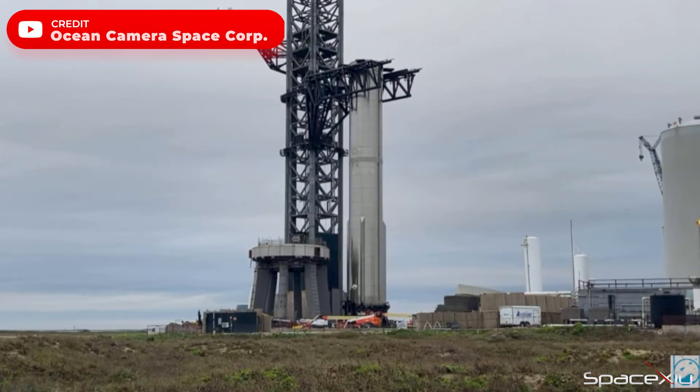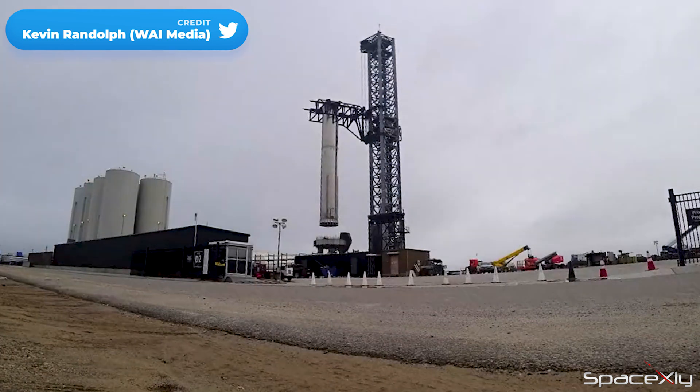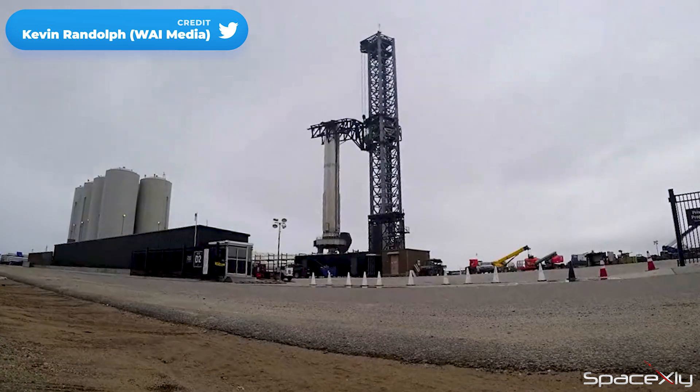The orbital launch mount recently received a robust shield, and after that Booster 7 was once again lifted onto the OLM. The only thing missing at the launch mount was Starship S-24.